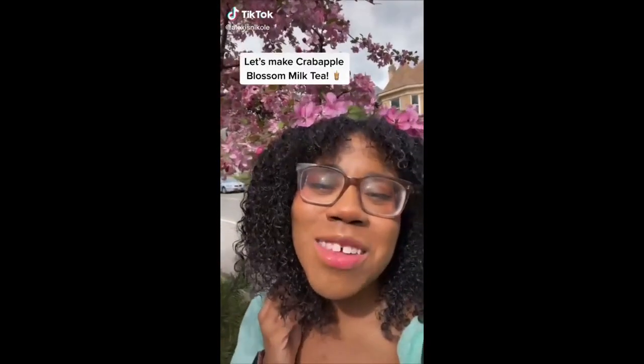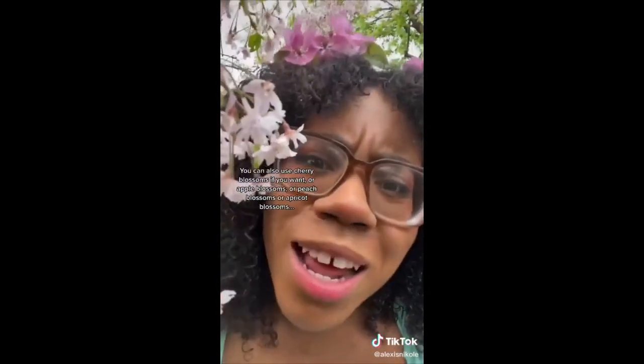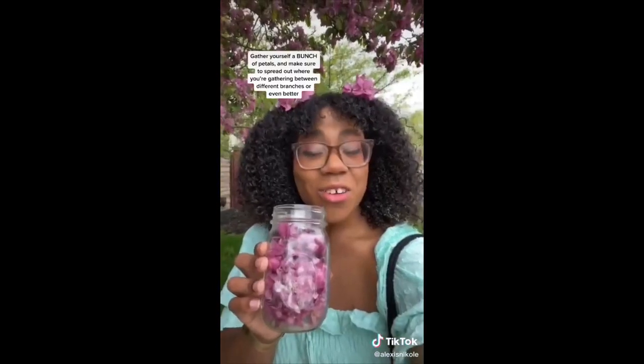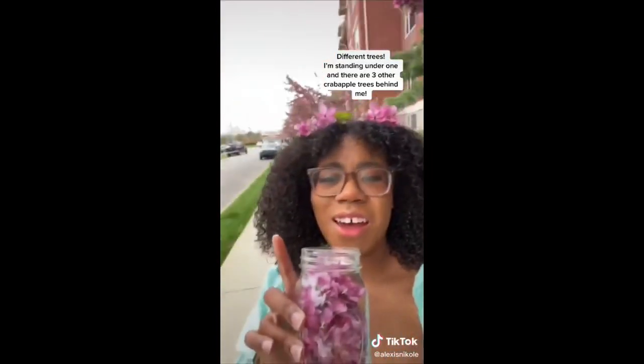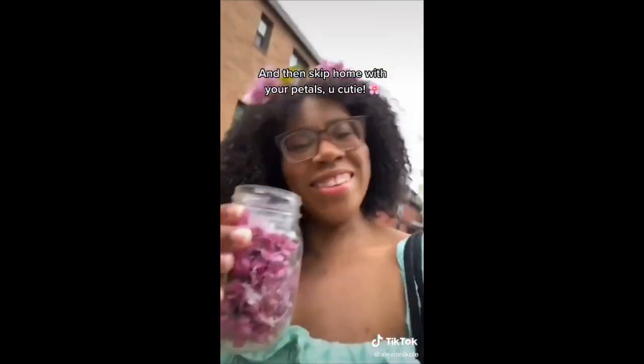Let's make crab apple blossom milk tea! You can also use cherry blossoms, apple blossoms, peach blossoms, or apricot blossoms. But in my neighborhood, the crab apple blossoms smell best, so that's what we're using. Gather yourself a bunch of petals, and make sure to spread out where you're gathering between different branches, or even better, different trees! Then skip home with your petals, you cutie!